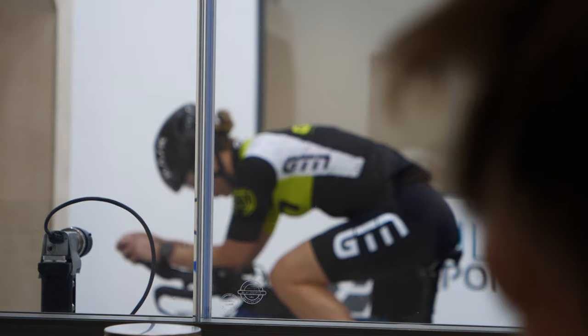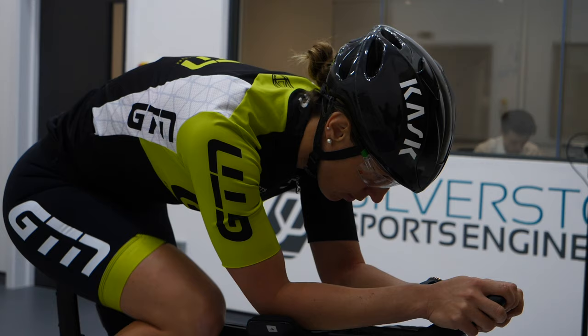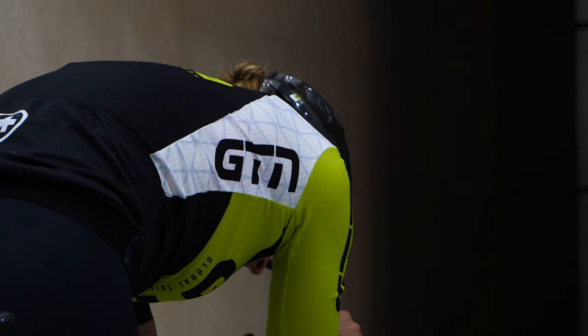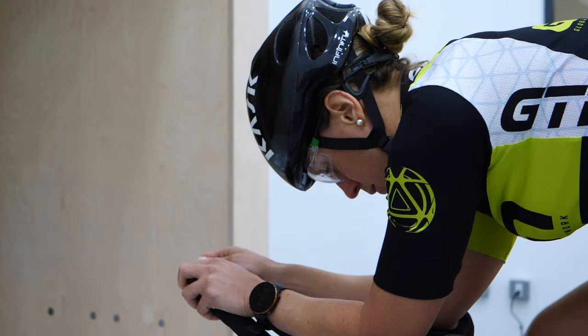In simple terms, the lower the CDA, the less power in watts required to travel at the same speed. I'm wearing my GTN cycle kit, which will be slightly less aero than a tri-suit, but as I'm wearing the same for both tests it's not going to affect the end results. Similarly, the helmet is not the most aero version from Kask, but I'll be using this aero road helmet throughout as helmet choice is not an area we're investigating today.